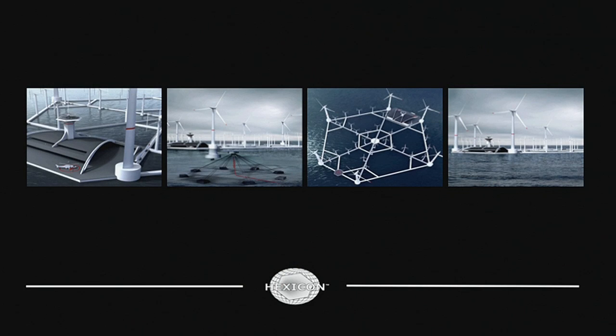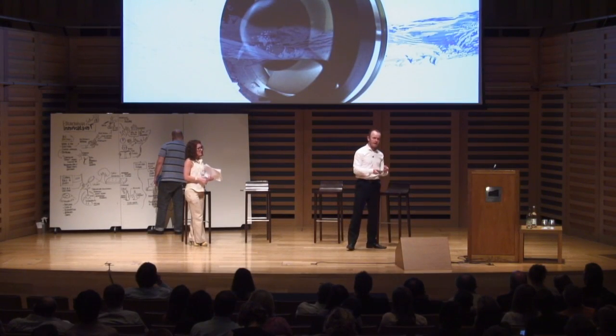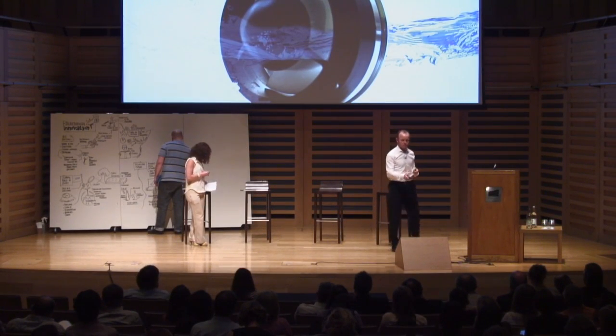A similar example in Sweden: Hexicon — floating wind turbines, 480 meters in diameter. The success of this project means they're now working with the government of Malta to potentially provide 10% of their energy. Another example in Israel: a micro generator that sits inside utility water pipes, generates its own power for monitoring the performance of the system, and spots leaks. Very innovative in areas where there is no electricity — it's able to deliver a more sustainable water system, manage leaks, and minimize water wastage.